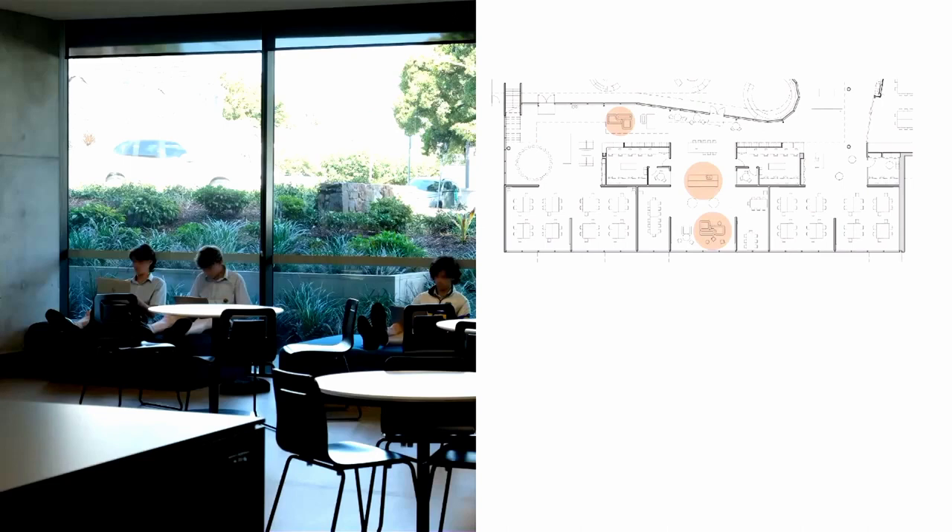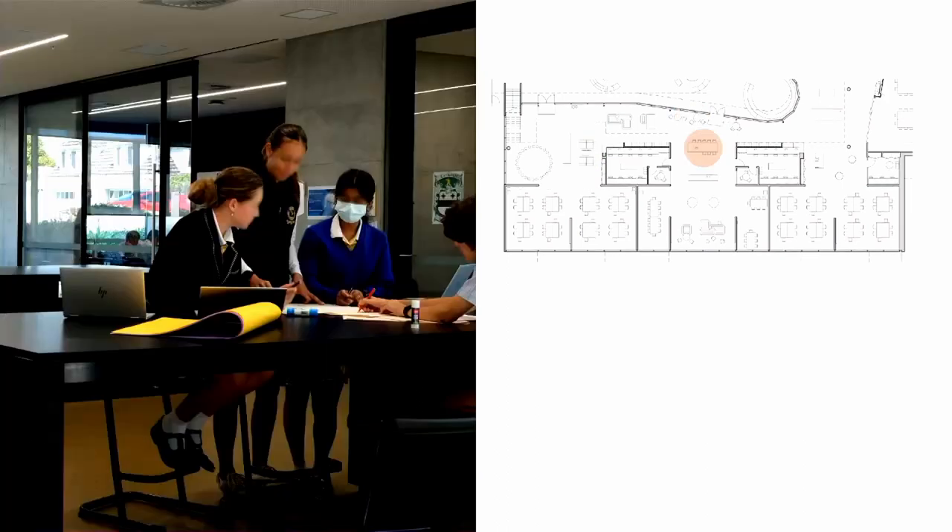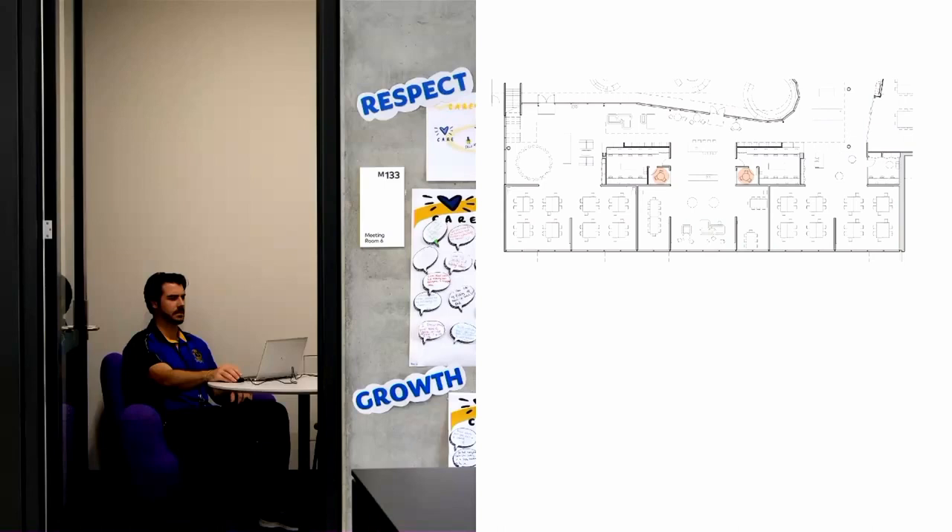The house kitchen bench and informal lounge settings respond to the pastoral care function of the precincts and students' desire for belonging and a sense of home. Informal learning settings like this enable students to collaborate using different learning modes and postures to those afforded by the learning labs. Small meeting rooms create space for private focus for teachers and for students.